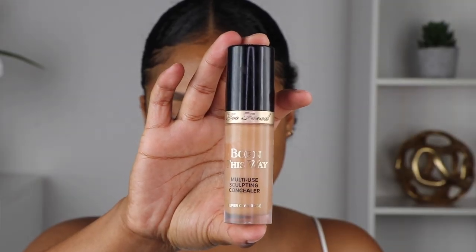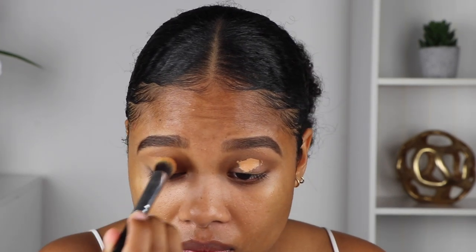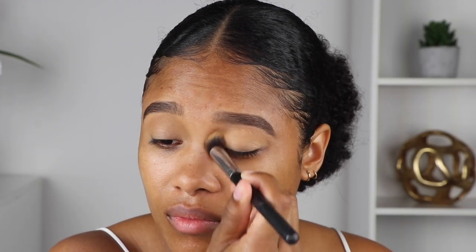Now that the skin is prepped, I'm actually going to prep my eyes first. I want to dig into as many shades of this eyeshadow palette as possible, so in order to avoid any mess on my foundation I'm doing eyes first. I'm going to zoom in so you guys can see exactly what's going on. First, I'm going to prime my lids with the Born This Way multi-use sculpting concealer in warm sand, and then use a little translucent powder to set the concealer.